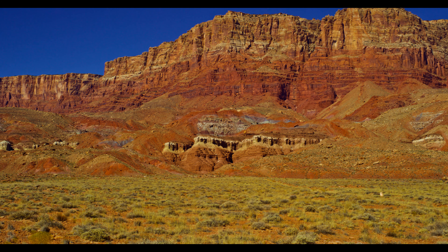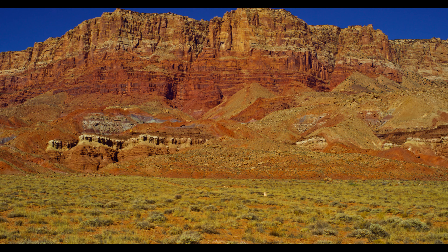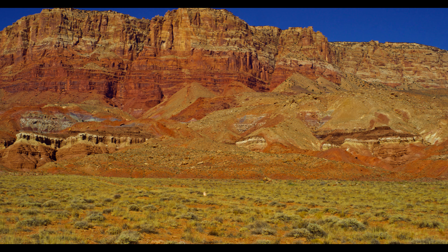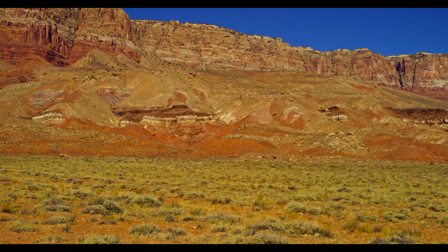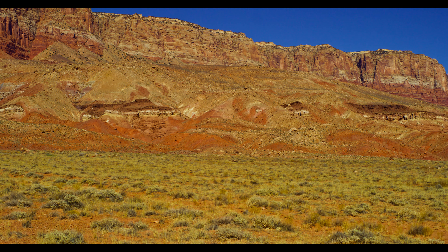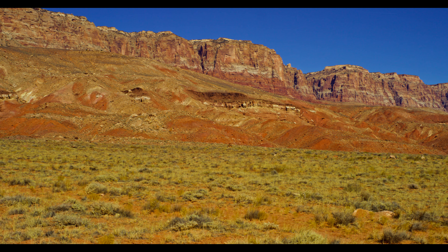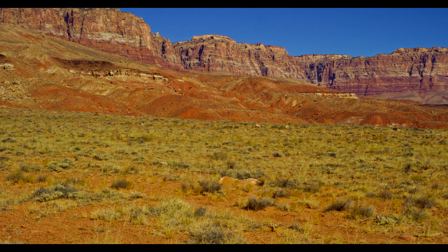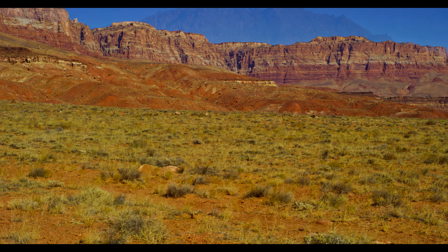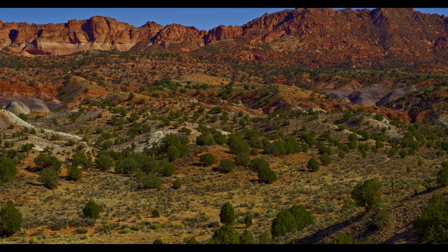I decided to check out the eastern portion of the park to see the Vermillion Cliffs. For those of you like me that have a simple color palette, Vermillion is a shade of red. Here are two clips with very differing colors in the rock layers. In the first clip, the colors are almost all shades of red and tan. But in the second clip, there are lavenders and orange added to the mix. The green vegetation adds additional character to the view.